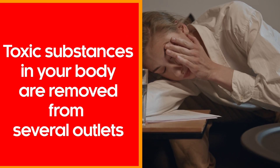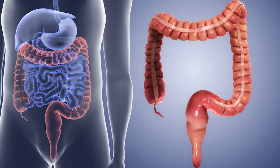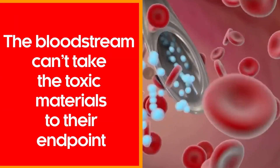Toxic substances in your body are removed from several outlets, including your sweat, urine, and stool. How these toxins get there is tough work from the liver. As the liver isn't able to perform well, several problems occur. The bloodstream can't take the toxic materials to their endpoint, so getting rid of them becomes a task.